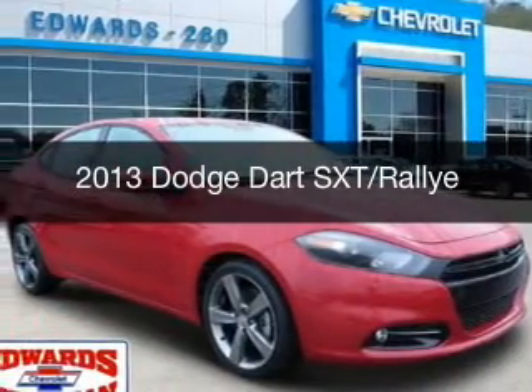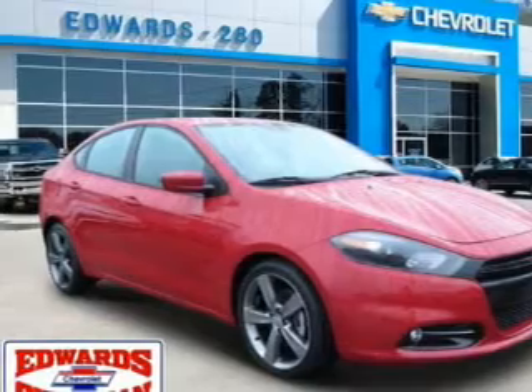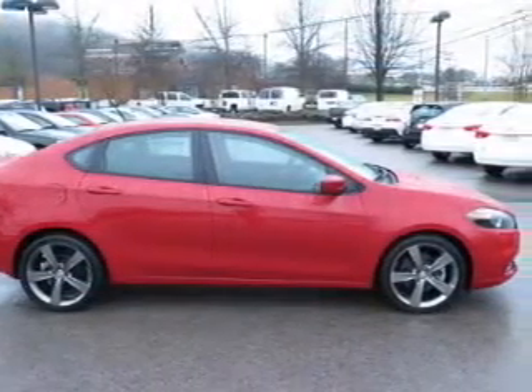This is a used 2013 Dodge Dart. Grab life by the horns. It's powered by front wheel drive, a two-liter four-cylinder engine, and an automatic transmission.